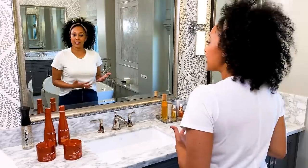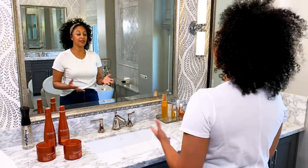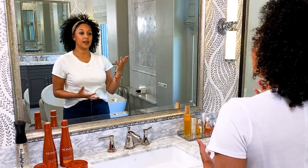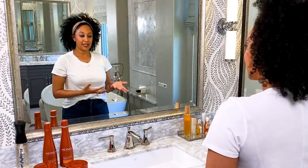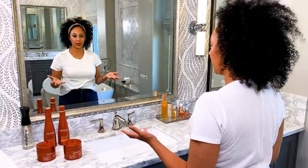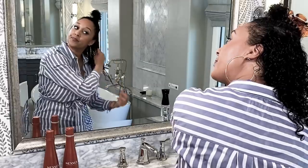As a mom of two, you guys know how much our time is very limited. I was thinking of a hairstyle that I can do that is easily accessible for a daytime look and a nighttime look. What's cool about having curly hair is you can totally do it in a very short amount of time. If you guys want to see my full curly hair routine, check out the video I did a couple of weeks ago.